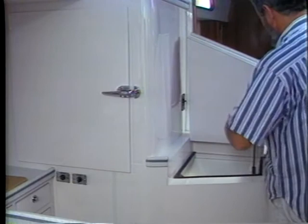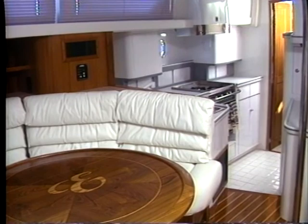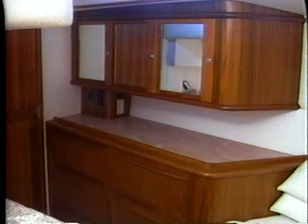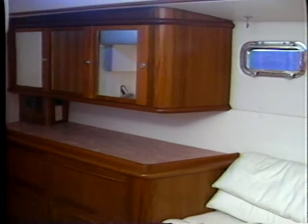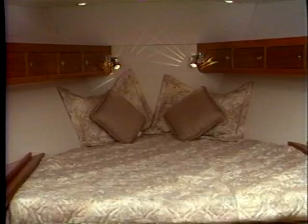All refrigerators and freezers are custom made with extra thick insulation to improve efficiency and to keep things cold. Beyond the galley is the luxurious aft stateroom, with plenty of dressers, drawers, mirrors, cabinets, ventilation, a comfortable settee, and a queen-size bed with individual reading lamps and access to the private head.